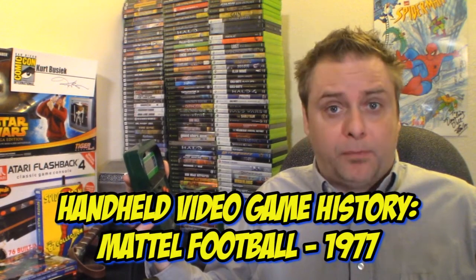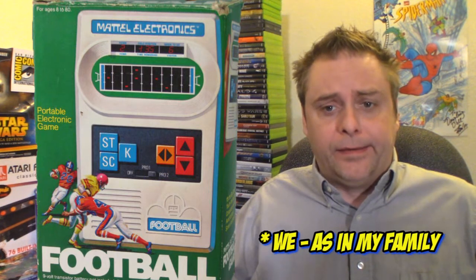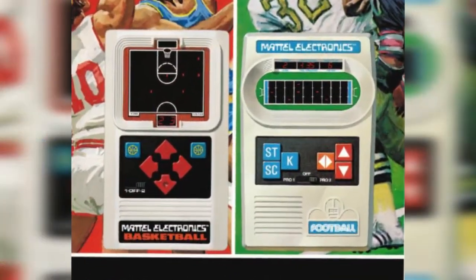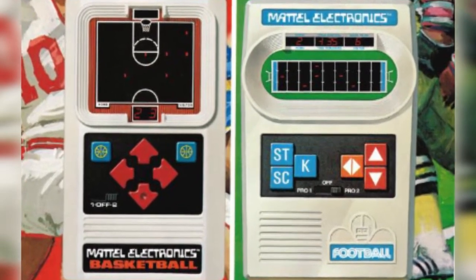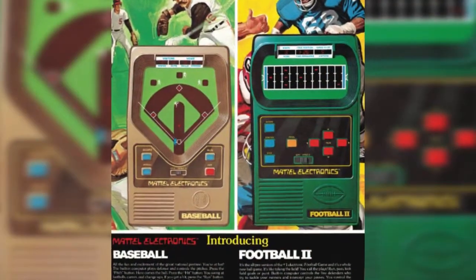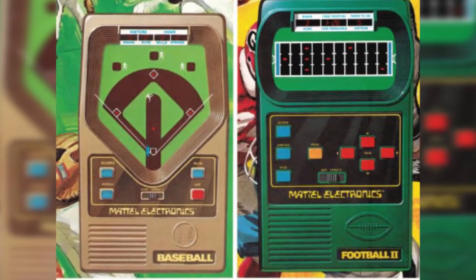This is actually a reissue of Football 2, from the year 2002. We had the original Football back in the day and Football 2 — actually, we had a bunch of different sports games. They became common stocking stuffers in those days. Most of the ones we had were actually my brother's, and I did another video on how my brother used to force me to play his sports games with him. The Mattel handhelds were some of the sports games he forced me to play. I got the second one because of the added features that it introduced.